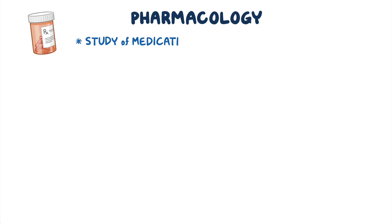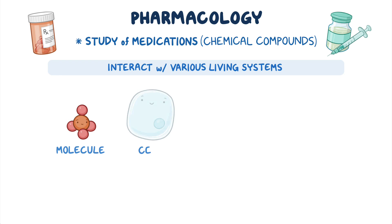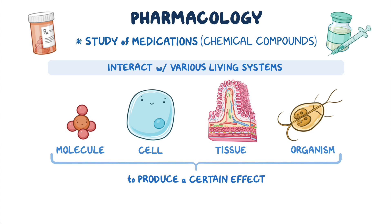Pharmacology is the study of medications or chemical compounds which interact with various living systems — from tiny molecules to cells, to tissues and whole organisms — in order to produce a certain effect.